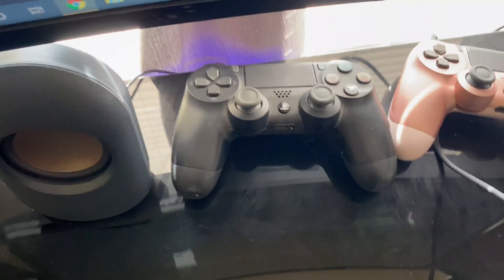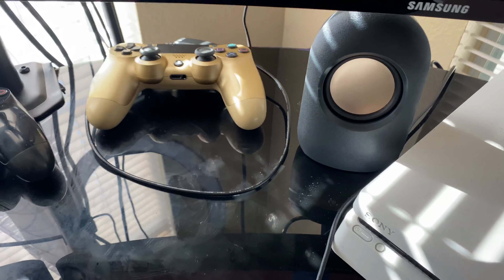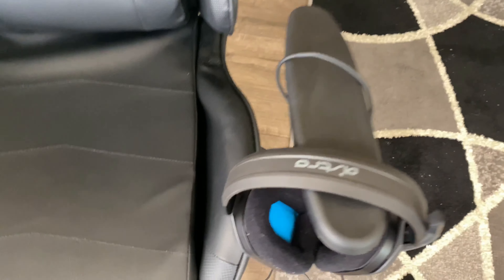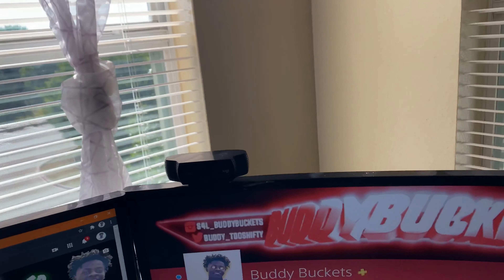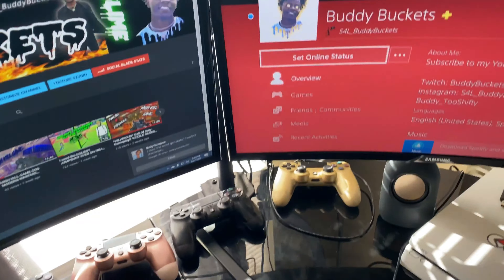You can peep the controller — it's dusty, I don't use the black ones like that. I got the speakers from Walmart, the gaming chair from Amazon, and the headset from Walmart. I think that's really it — the chair, we really going up.